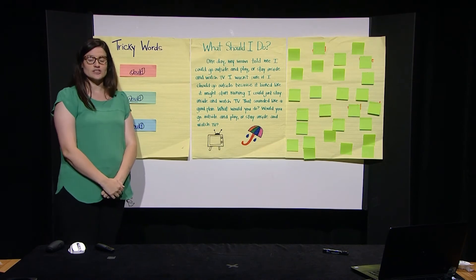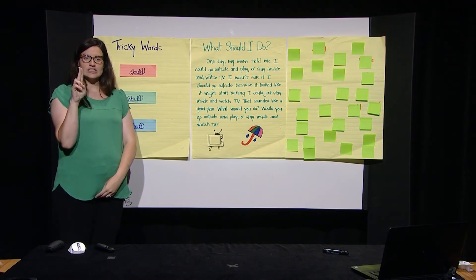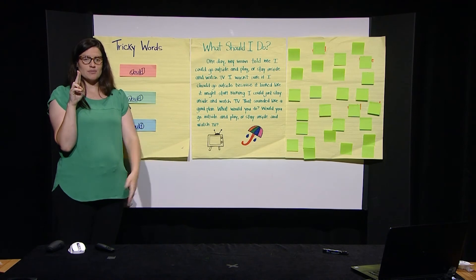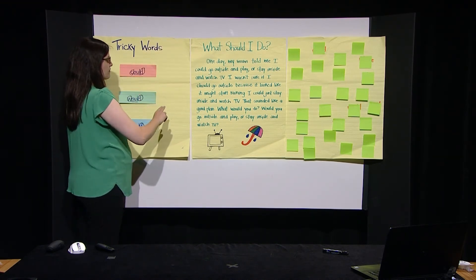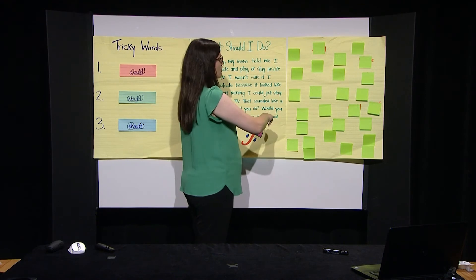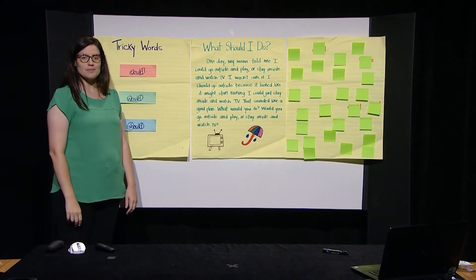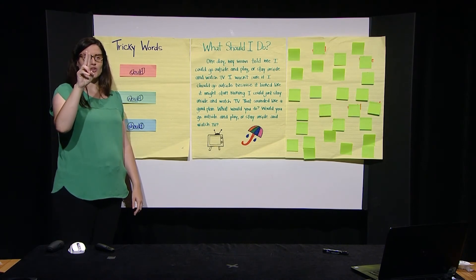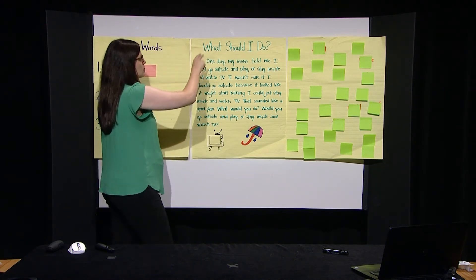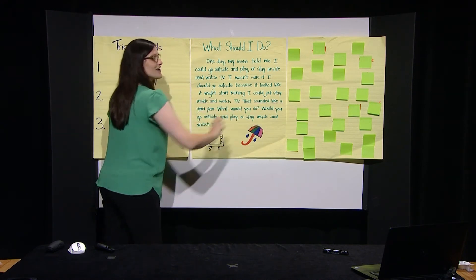Now we're going to try to sky write the word could. I'm going to make the number two with my fingers, put my fingers together, and use them to sky write each letter. Watch me first and then you can try it at home. The word is could: C-O-U-L-D. All right, boys and girls, are you ready to try it with me? Make the number two with your fingers and write the word could. C-O-U-L-D. And the word was? Could. Great job.